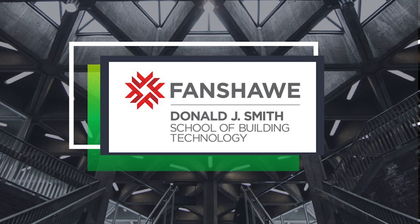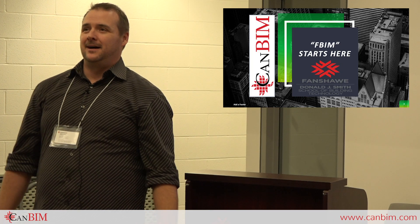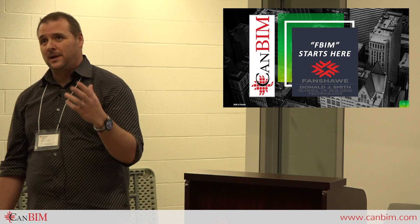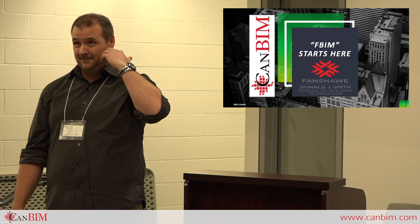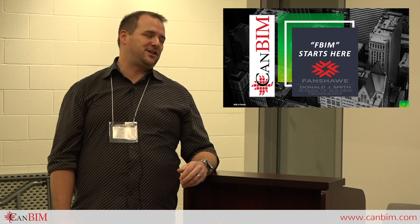I'd like to introduce myself. My name is Gary Gerrard. I am currently the academic coordinator for the BIM and Integrated Practice program at Fanshawe College. We'll explain what that is — it's really FBIM, but say it quickly together, because there are other centers in the world using that acronym. We are now looking at Fanshawe BIM, and we'll have a conversation about that.